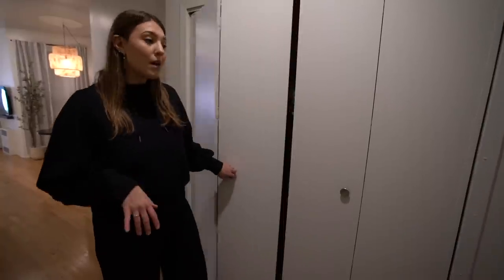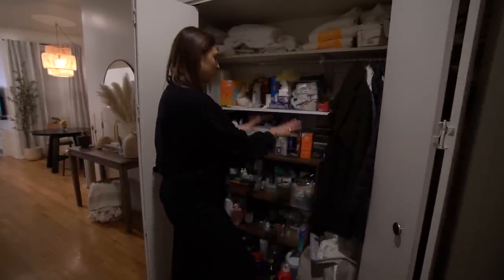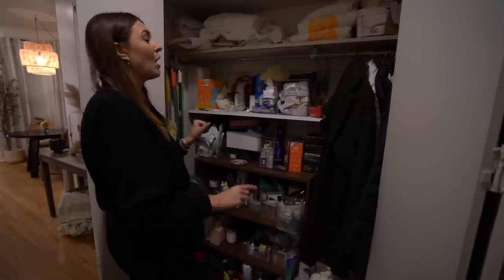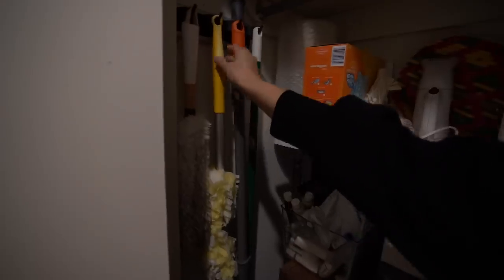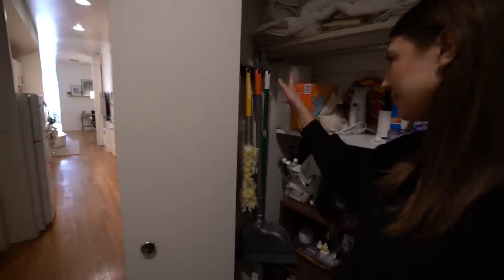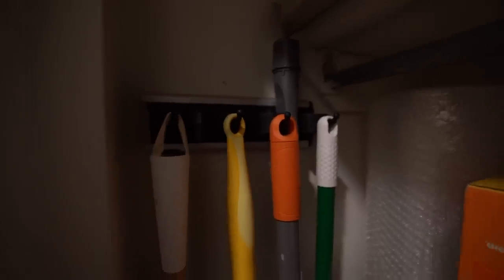In the front closet, I like to keep my winter coats and random beauty products. One feature I really want to show you, which will save you so much space if you like to organize your closet, is this hanging device from Amazon. You can basically put all of your cleaning supplies on it — tall brooms and things that just fall over in your closet. It is seriously a space saver.